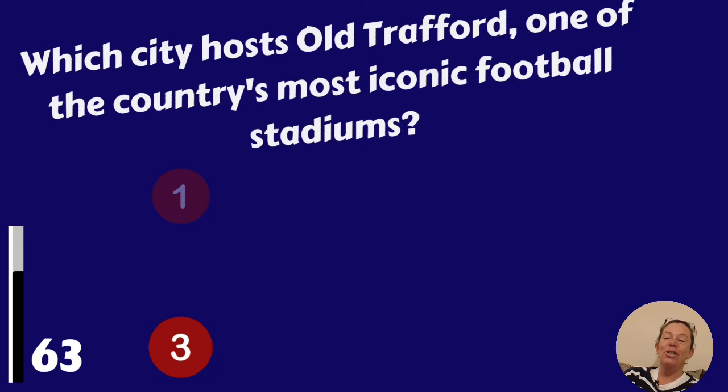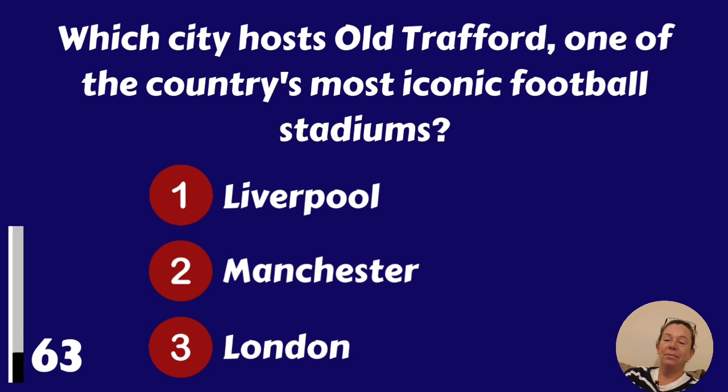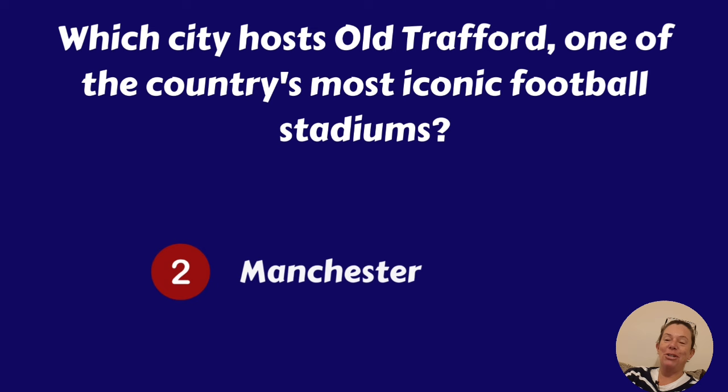Which city hosts Old Trafford, one of the country's most iconic football stadiums? Liverpool, Manchester or London? It's Manchester, and Manchester United.